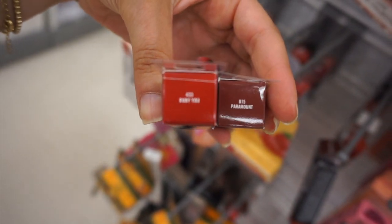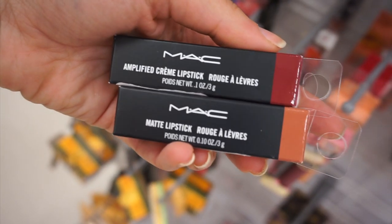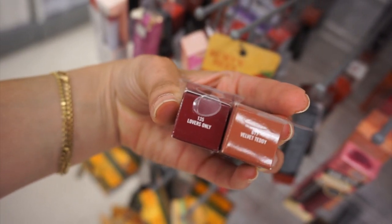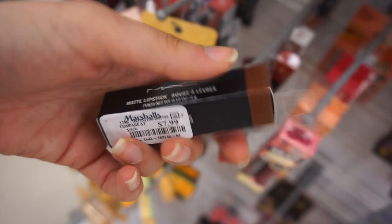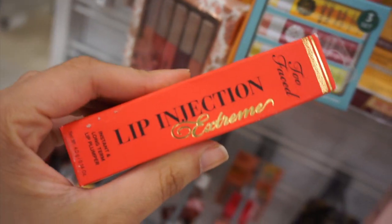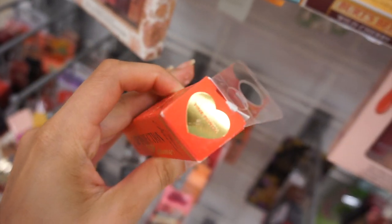I found a bunch of MAC lipsticks this week and I wanted to show you guys shades I hadn't seen before. We have the Amplified Cream and the Matte lipstick — Velvet Teddy is such a gorgeous shade, I love that nude. These are always 7.99 here. Here's another Matte lipstick. Too Faced Lip Injection Extreme — I only found one shade: Pink Punch.